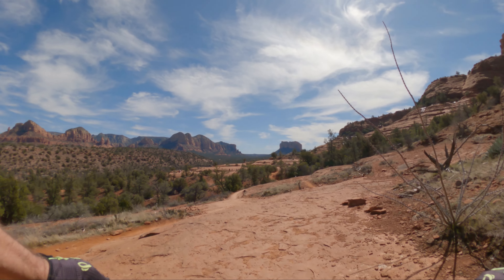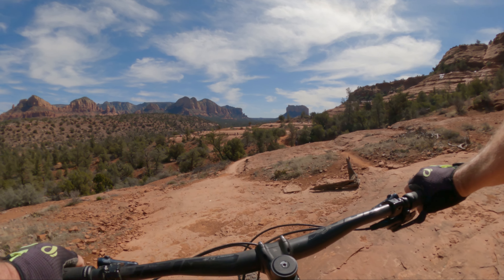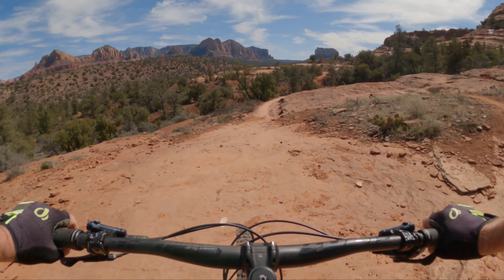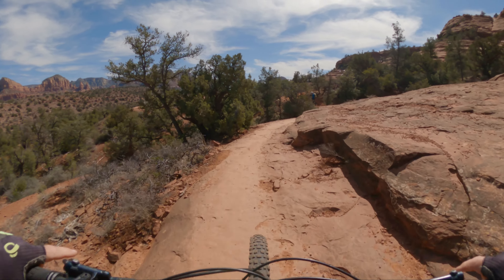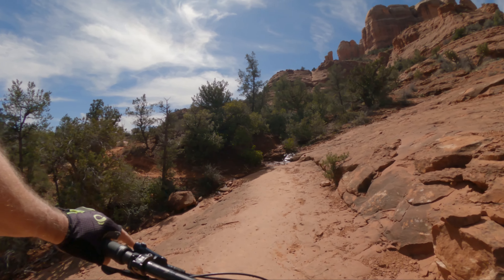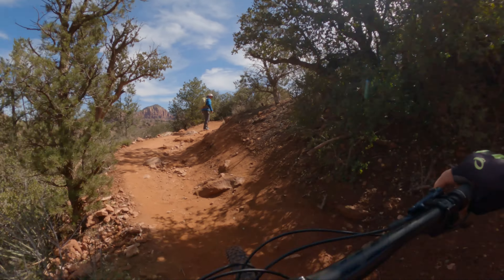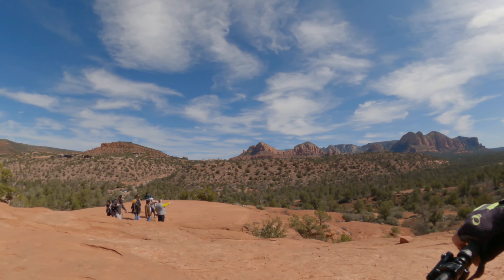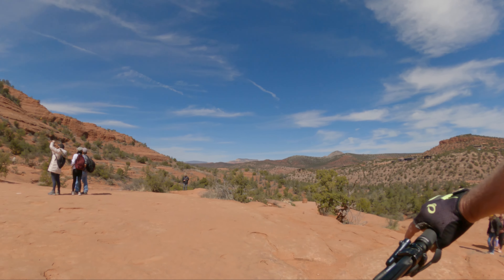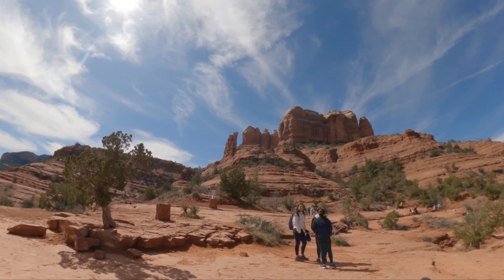There's a view of Cathedral Rock. That little section there is always a tester for me — it's tight with a little bit of exposure on the left. And then we get this really cool ripping flowy segment in here.